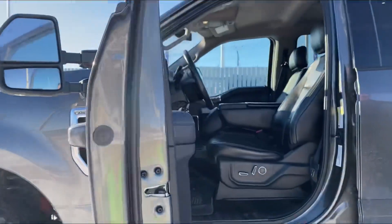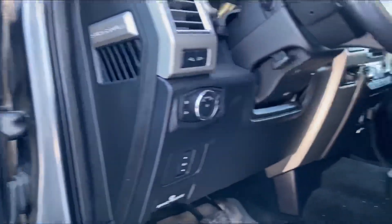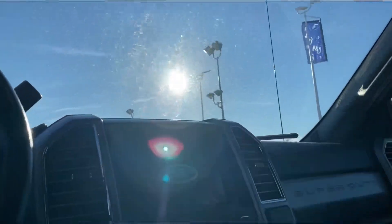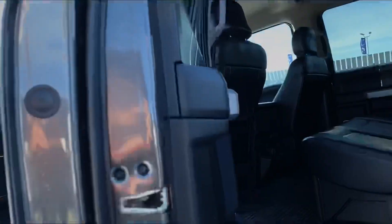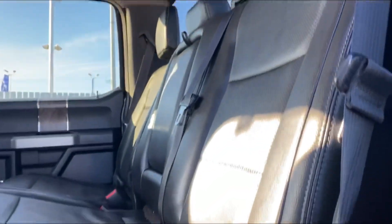Lariat, lots of nice options — leather interior, power seats, adjustable pedals, the works. This one is a bench seat. We have some Husky liners in there as well, which is nice.